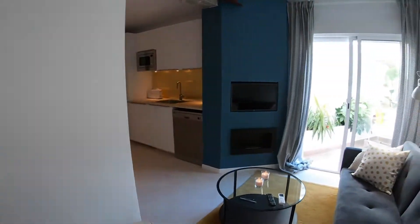So that is everything. Thanks for watching this video. I hope you like this apartment, and see you in the next one. Bye.